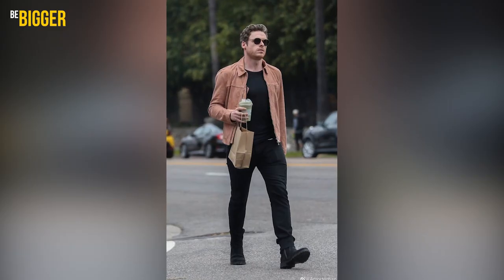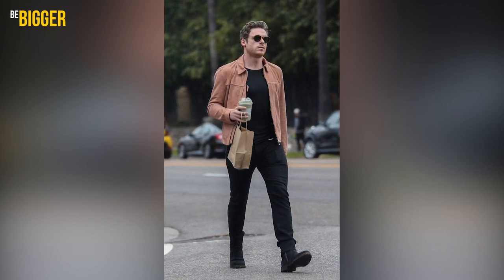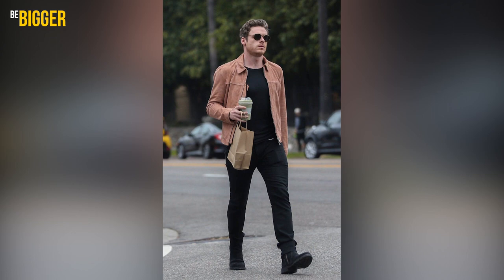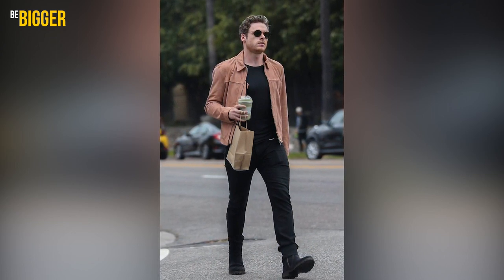For one look, Richard has chosen a black t-shirt, tight black pants, and a pair of suede Chelsea boots with thick soles. On top there's a thin zipped corduroy jacket of a sand color.